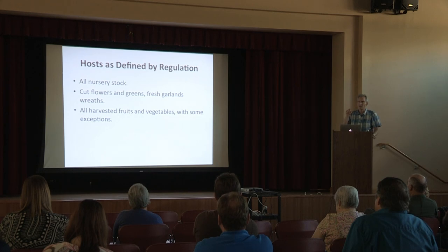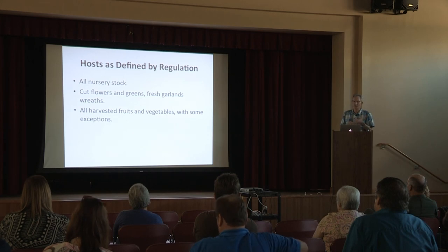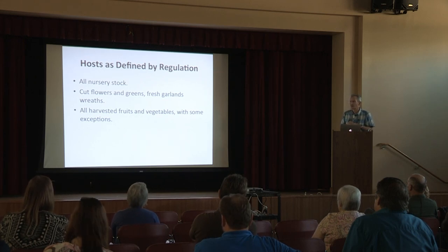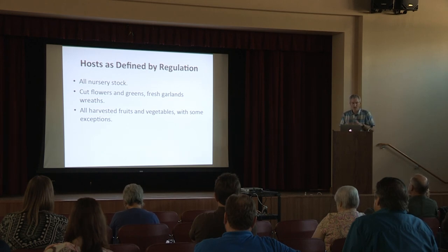The exceptions are those listed on the CDFA website — various cool season vegetables, artichokes, broccoli, lettuce, some fruit like citrus I think is exempted. But the entire list is there. Right now though, all ornamentals are regulated.